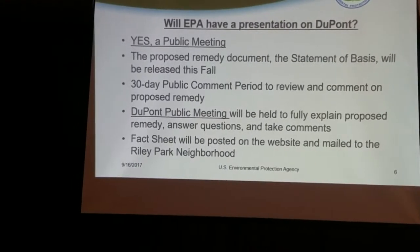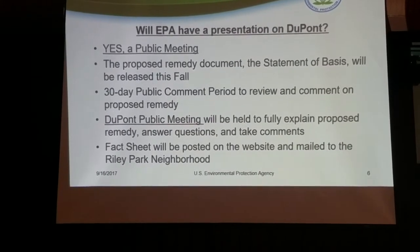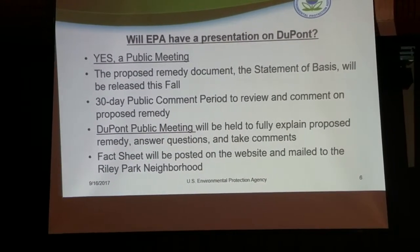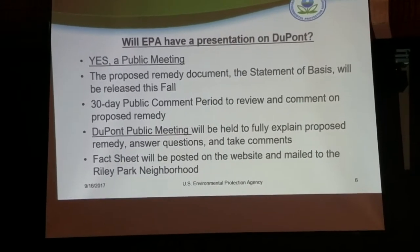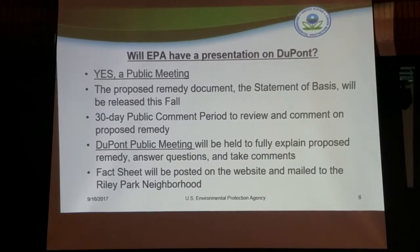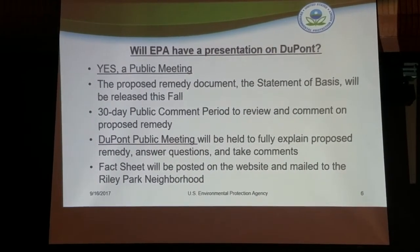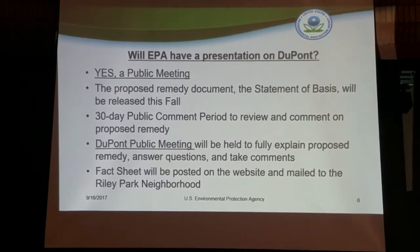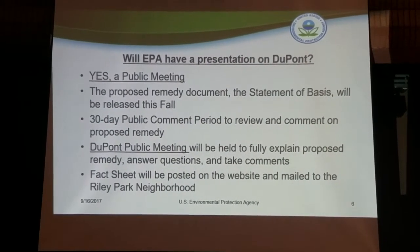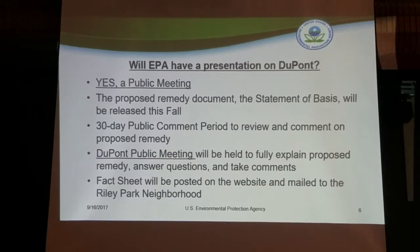In conjunction with that, we will absolutely have a public meeting as soon as the Statement of Basis document is released. It is still undergoing final internal review at the agency but we plan to have it out this fall. During that 30-day public comment period there will be many ways to provide comments, including at a DuPont-specific public meeting where I will fully explain the proposed remedy, answer your questions, and take all public comments.